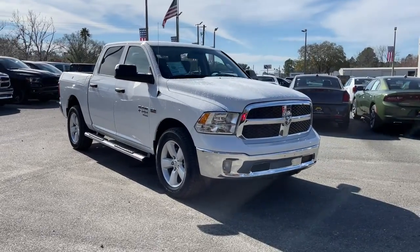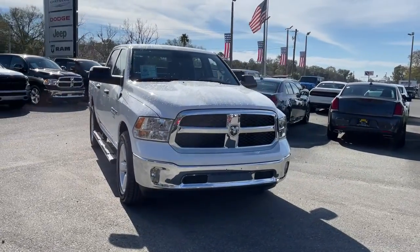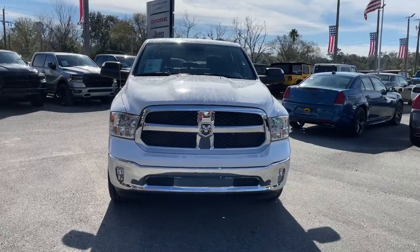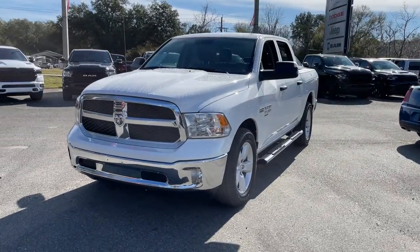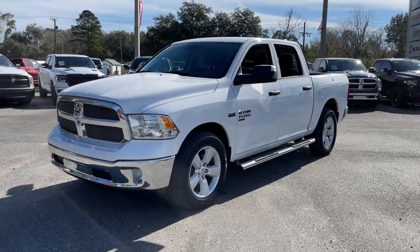Hop into the 2021 Dodge Ram 1500. The Ram 1500 delivers gritty towing capability, passenger-focused comfort and safety features, and surprising fuel efficiency.